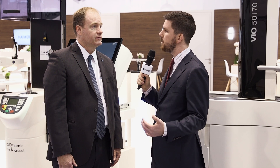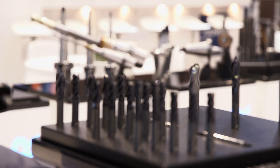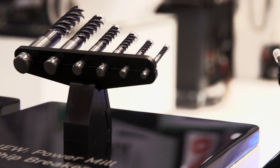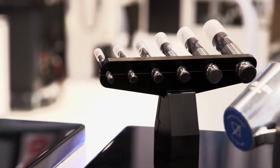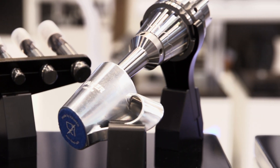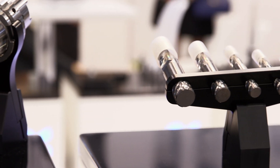What makes you guys different from some of your competitors? I would say the biggest difference is that we make all of our own products. So everything that we are showing here today in our booth is made by Hymer. And along those lines, it's a full system solution — when you buy a Hymer product and you get multiple pieces, they all fit together nicely to give you a very consistent setup when you're setting your tools and your machine.